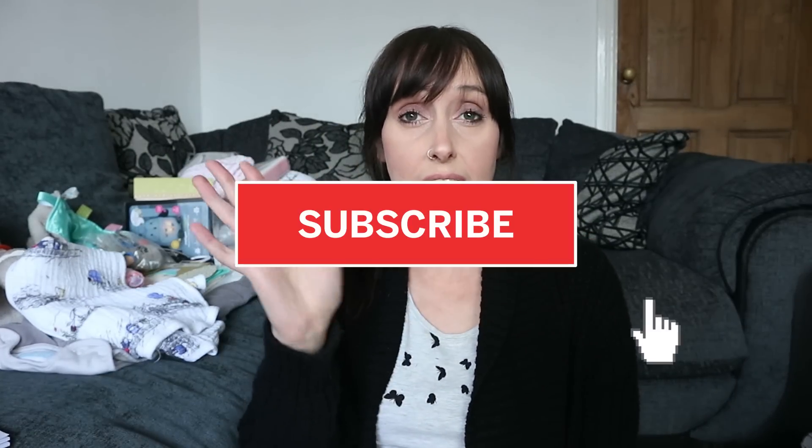Hi everyone, welcome back to our YouTube channel! Today I'm going to be doing a huge baby haul - as you can see I've got loads of stuff here. If you are new to this channel, we would love it if you'd subscribe and press the notification bell. We do all sorts of things on this channel: vlogs, hauls, baby stuff - my husband does other bits and bobs too.